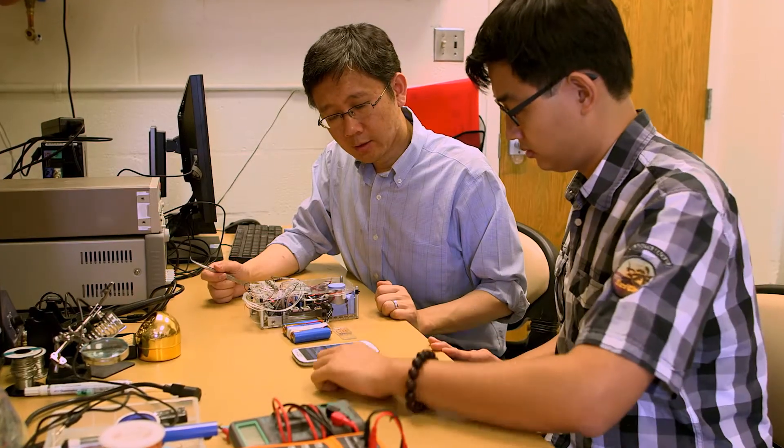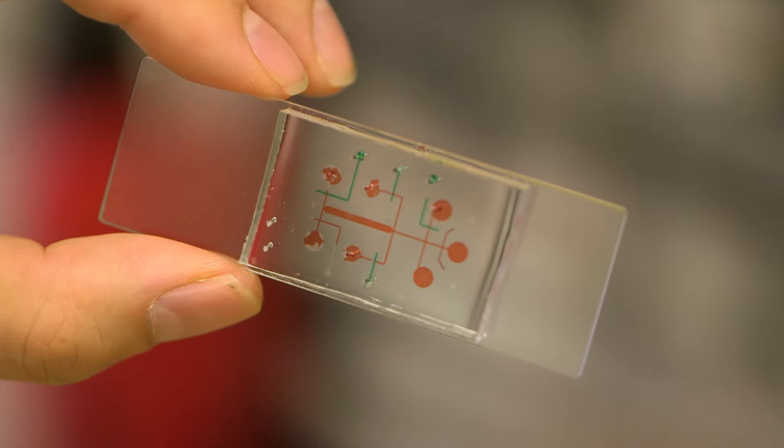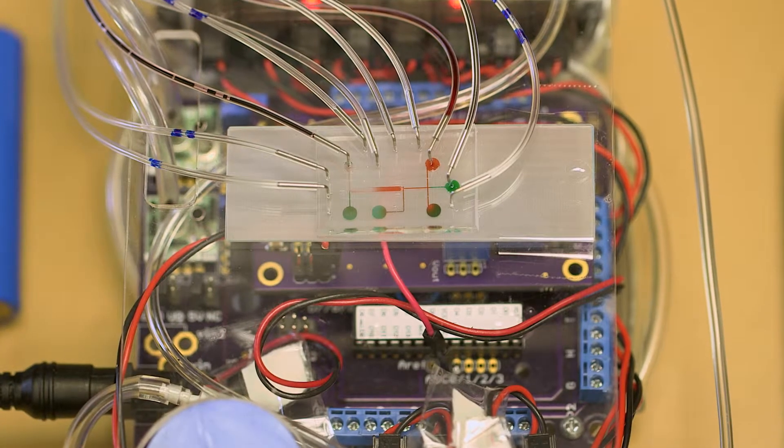To accomplish this, the first step is to build tiny fluidic chips that can manipulate a drop of blood in order to perform the diagnostic test.